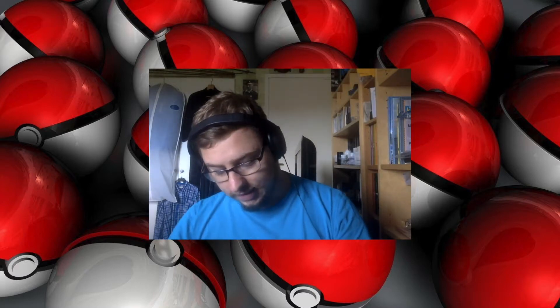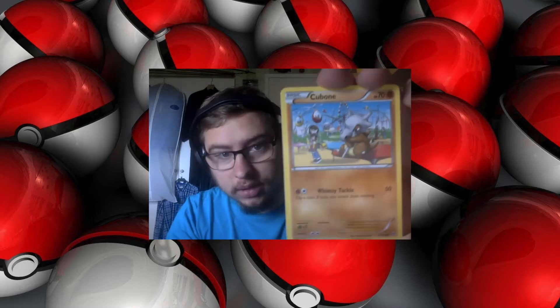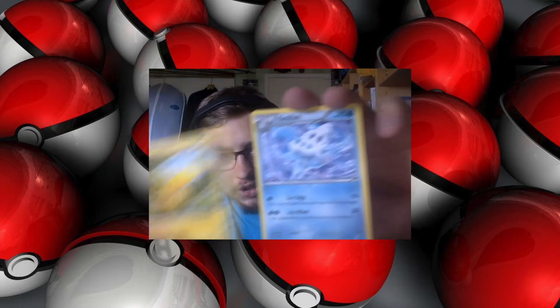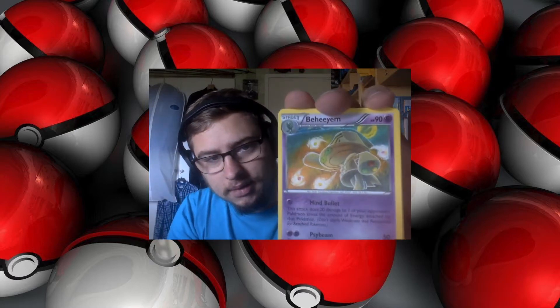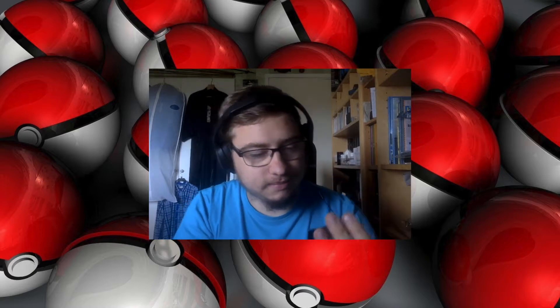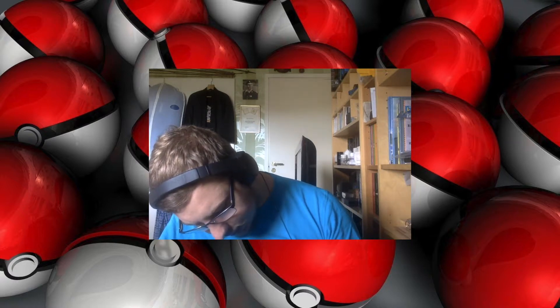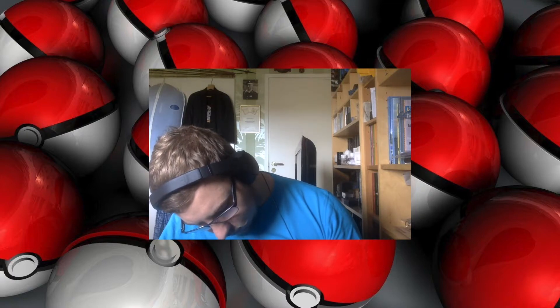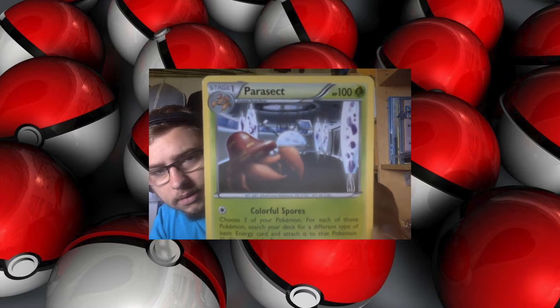Now we have the Breakthrough pack — let's open this quickly and go through it. Sandshrew, Cubone, Noibat, Pikachu, Vanillish, Quilladin, Bunnelby, Magnemite, Assault Vest, and Parasect. I have not seen this art before on Parasect — not at all. If you look at this, doesn't that look like the Aether Foundation in the background, like a research lab? Strange art, but I really like it.